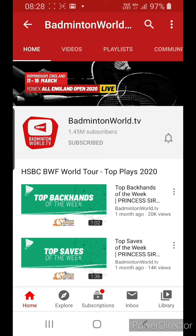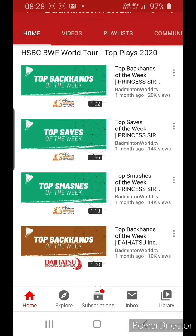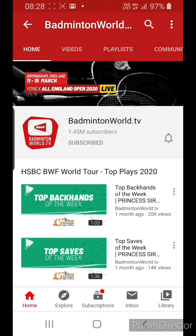You can see here: Birmingham, England, 11 to 15 March, live. But you are unable to watch it at the moment. All you need to do is just install a VPN, and then you will be able to watch it.